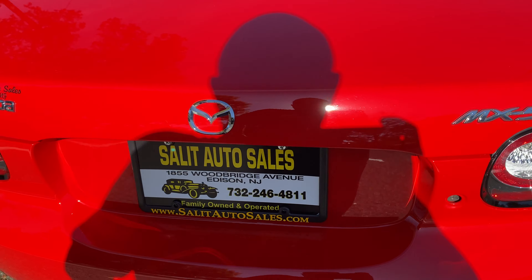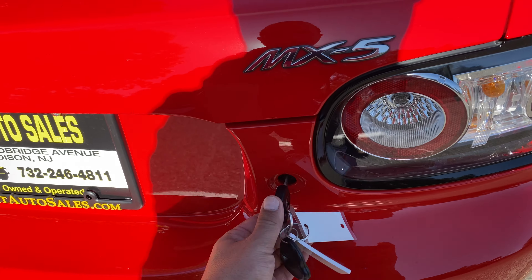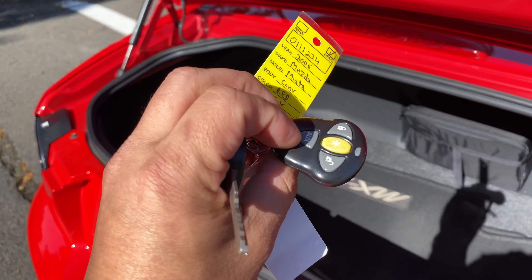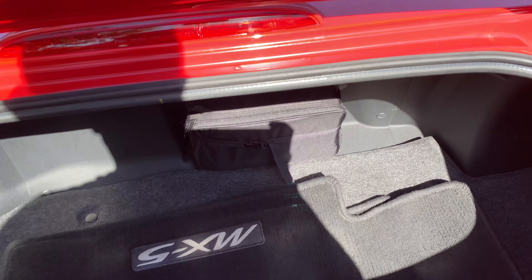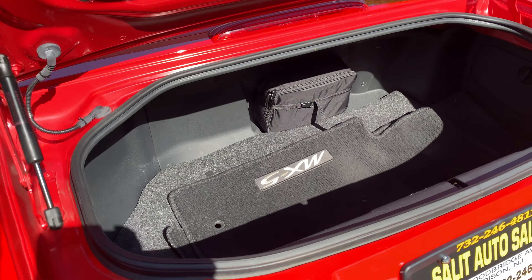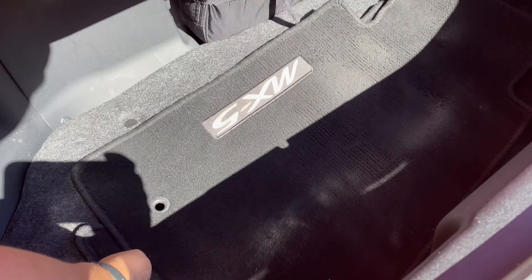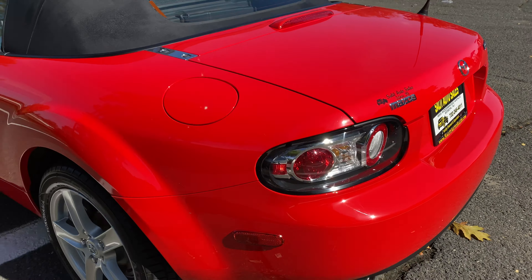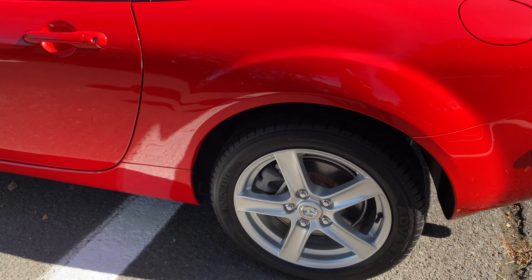Let's pop the trunk over here. There was an aftermarket keyless entry system installed. It's a little car, so you've got a little trunk, but you do have the two floor mats. It looks like the tools are there as well.